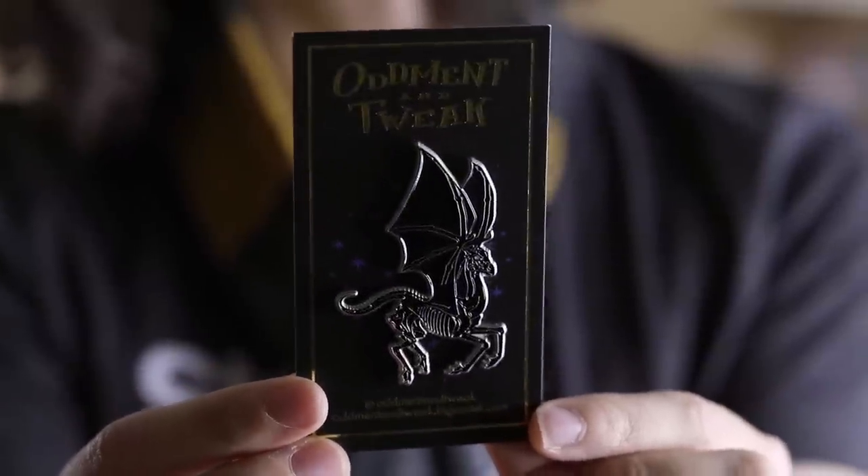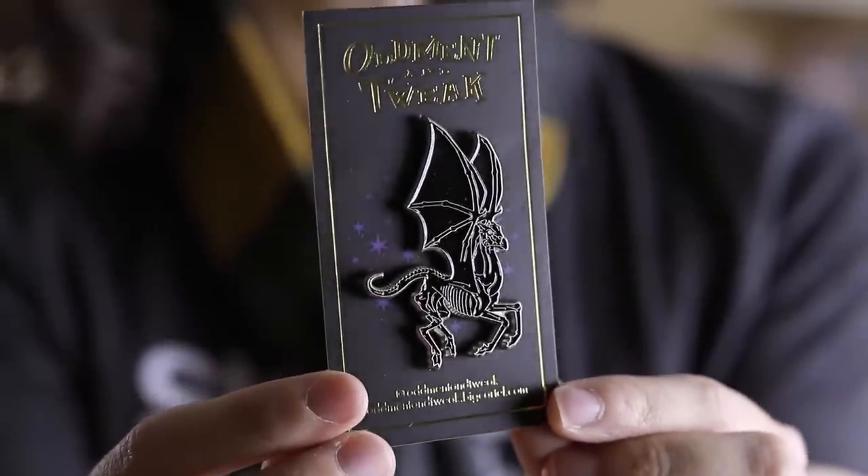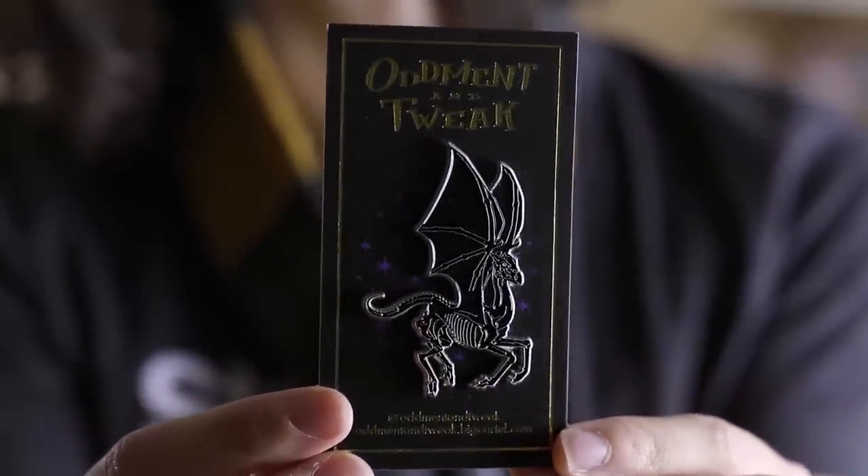The next thing I grabbed out of here is a Thestral enamel pin from Oddment and Tweak, who I met at LeakyCon — they had a booth there. I had never heard of them before, and I think their pins are absolutely beautiful. They're just so detailed and lovely, and I also really like their packaging. The metallic details are really cool.